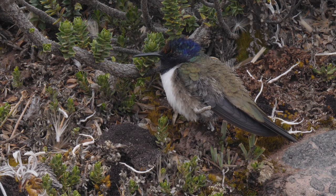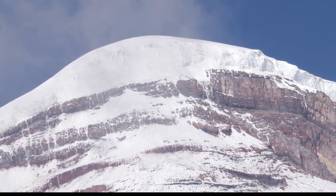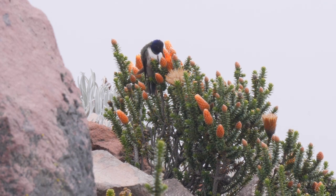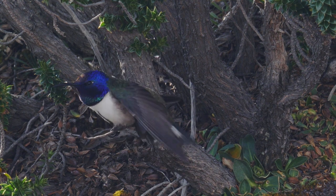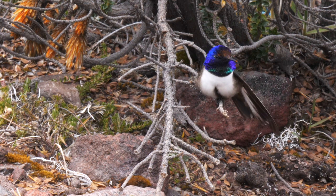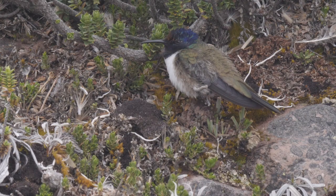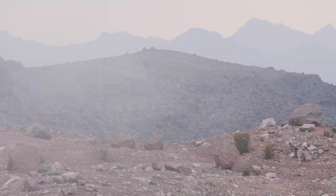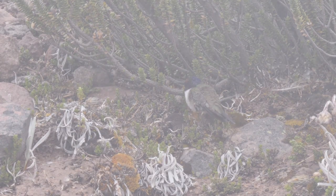Despite being on the equator, temperatures at 5,000 metres drop to minus 20 at night. There are no insects here to pollinate the flowers, so that's a job for our hill star. He has to spend long periods sheltering on the ground, flying for just a few minutes before resting again. When freezing mist sweeps over the volcano, he goes into a self-induced sleep, slowing down his normal Ferrari metabolism to that of a snail. It's the only way to survive the night.